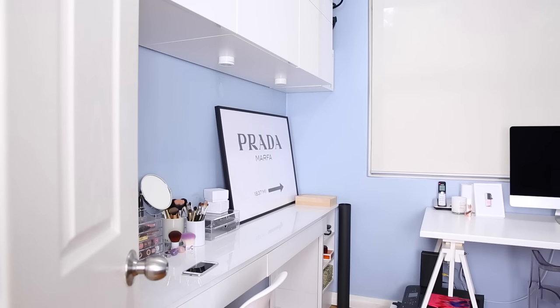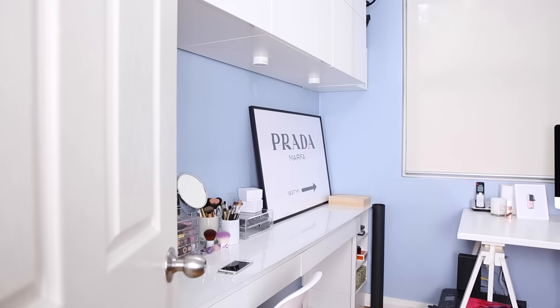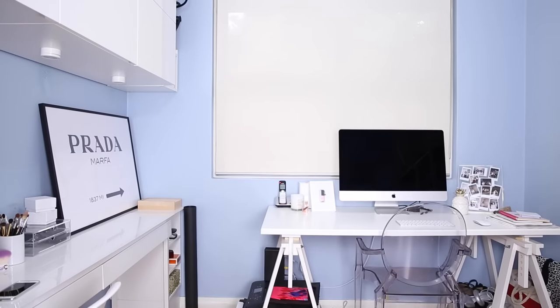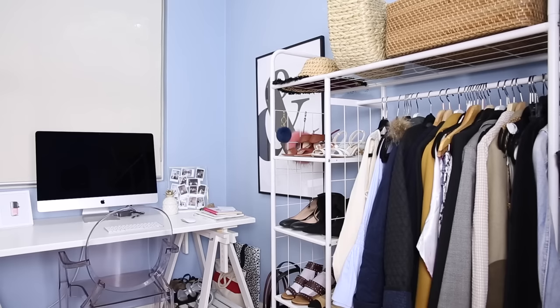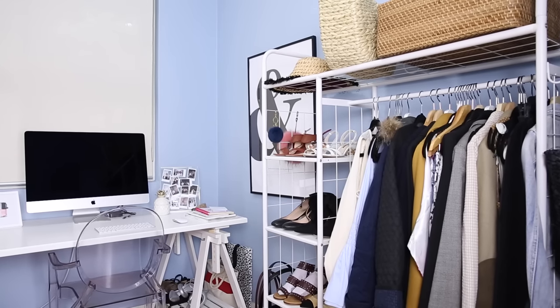So this is what you see when you first open the door. To your left, that's where all my makeup is stored — I've got a desk there which is built into the actual wall. In the center of the room, that's where my computer and desk is all set up. And then over on the right, that's where my freestanding wardrobe is that you see in a lot of my videos.